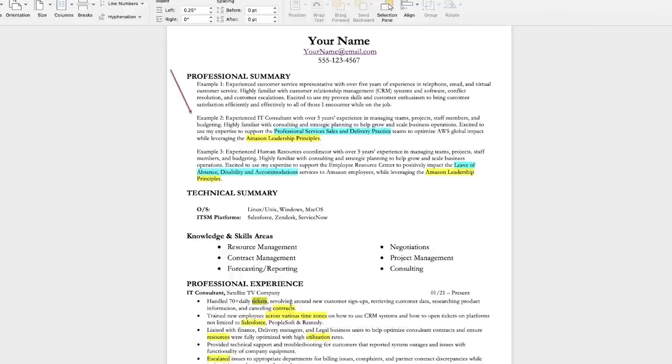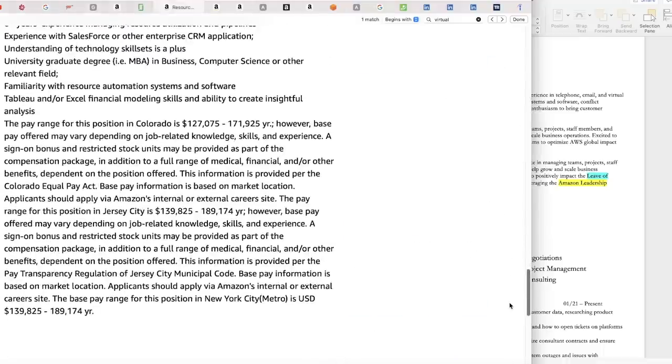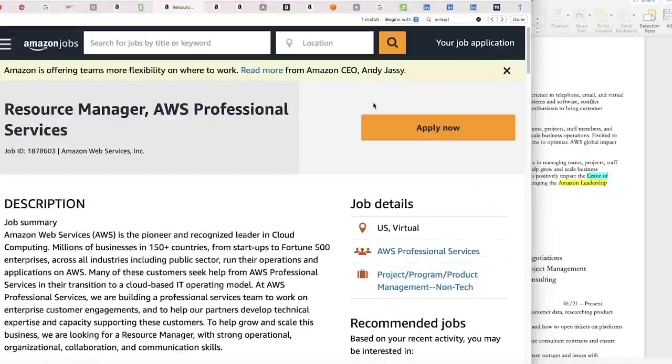Some other hot words are going to be: tickets, contracts, training across time zones, Salesforce, and escalated. These are all words found in the job description and what they were looking for. You want to make sure you include that verbiage and terminology to help your application get past the tracking system.